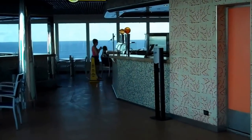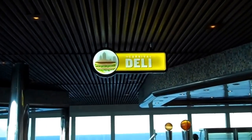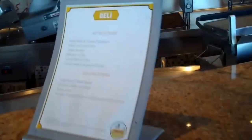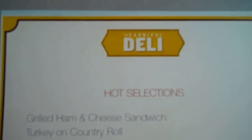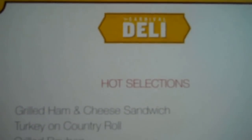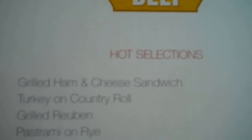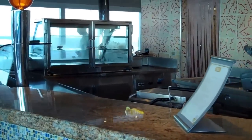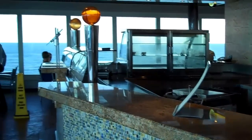Over here on the port side of the ship is the deli. The deli is not open right now, but this is a place that very few people know about when they come on board. So if you're starving or hungry from traveling all day, this is where you want to be. You have ham and cheese sandwiches, turkey, Reuben — which is my favorite — pastrami, corned beef, tuna salad, smoked salmon, and turkey wrap. If you're coming on the Dream and you want something to eat quick without a line six and a half miles long, this is the place to be.